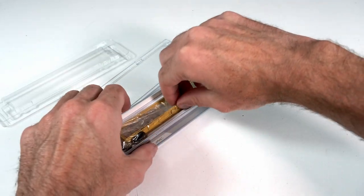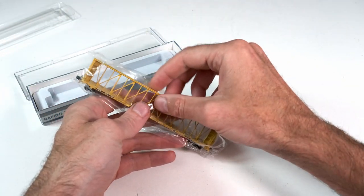So let's do a quick unboxing. Oh look, we're already done — because it's N-Scale!